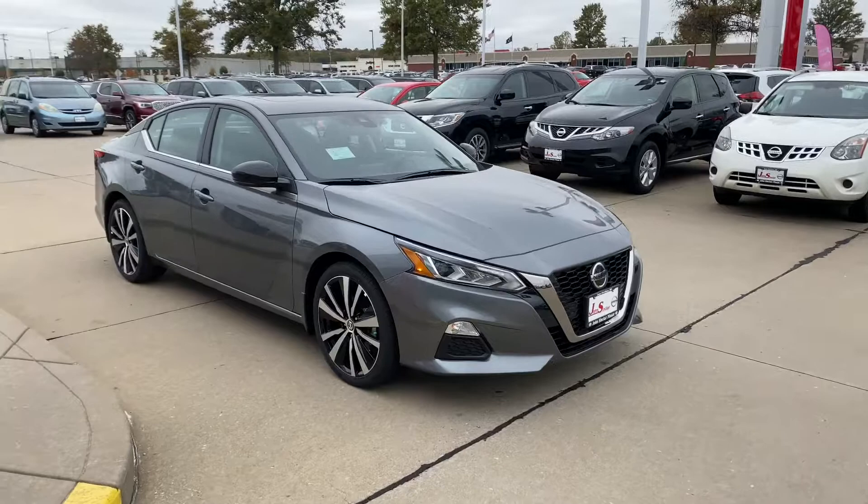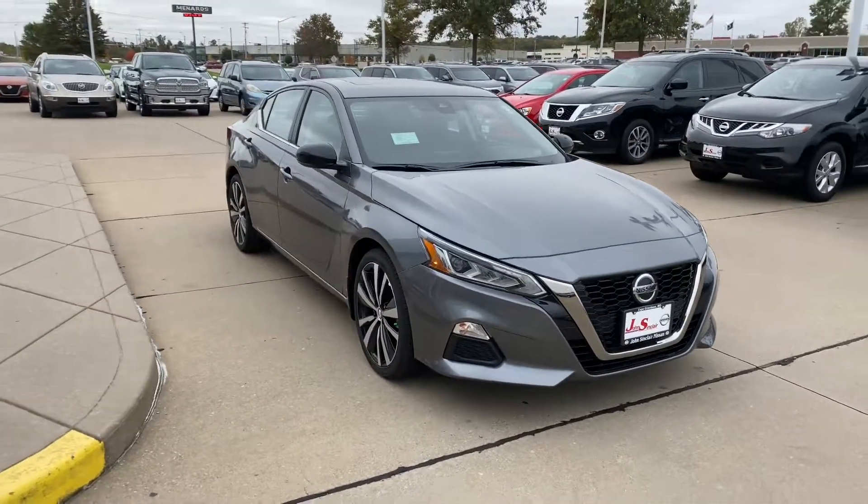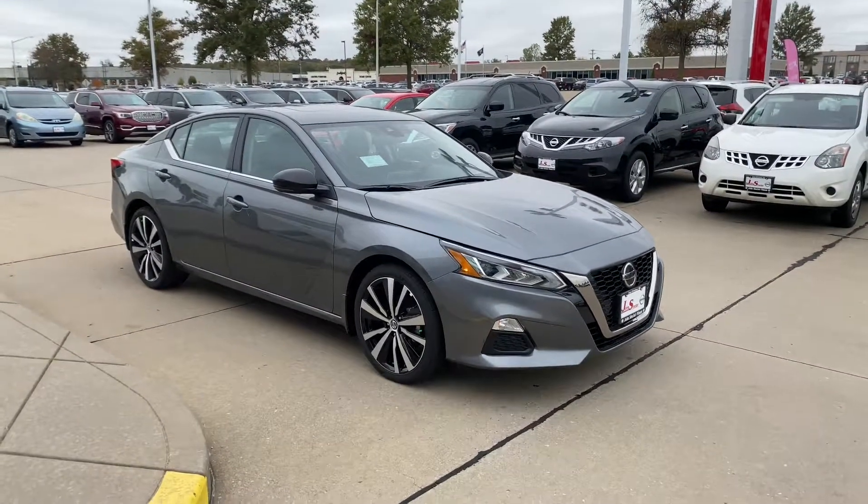If you want some more information about this gorgeous 2020 Nissan Altima, come on down and see us at John Sinclair Nissan, or give us a call at 573-334-9611. We'll see you soon.